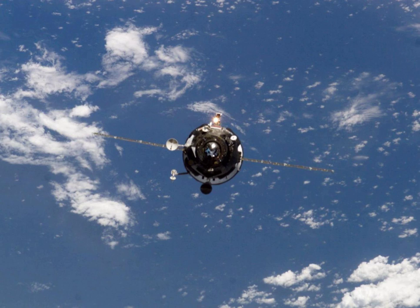It was deorbited at 9:50 Greenwich Mean Time on 3 June. The spacecraft burned up in the atmosphere over the Pacific Ocean, with any remaining debris landing in the ocean at around 10 hours 36 minutes and 25 seconds Greenwich Mean Time.